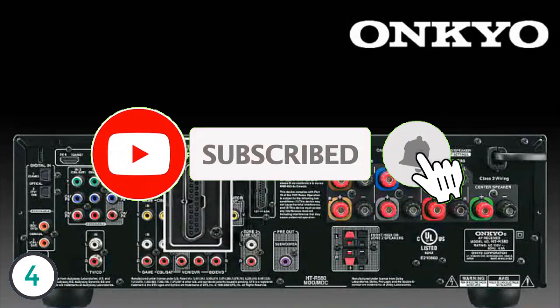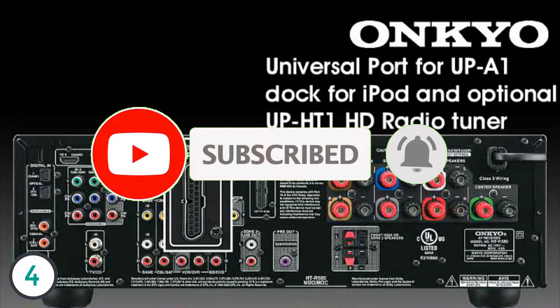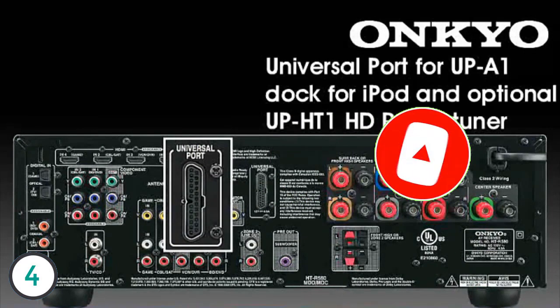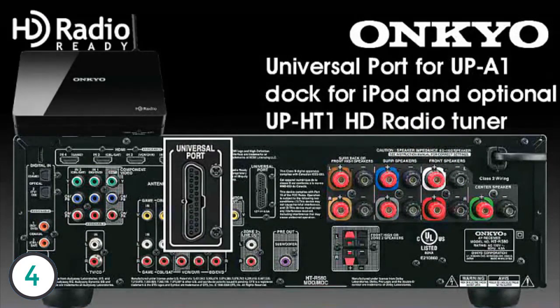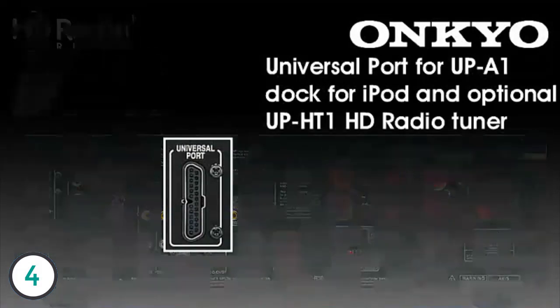The HTS 5300 also features Onkyo exclusives such as Universal Port — a simple one-cable connection to add Onkyo accessories such as the included UPA1 dock for iPod and iPhone, and the optional UPHT1 HD radio tuner.